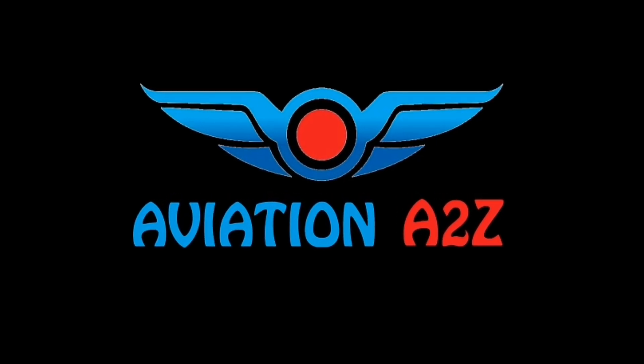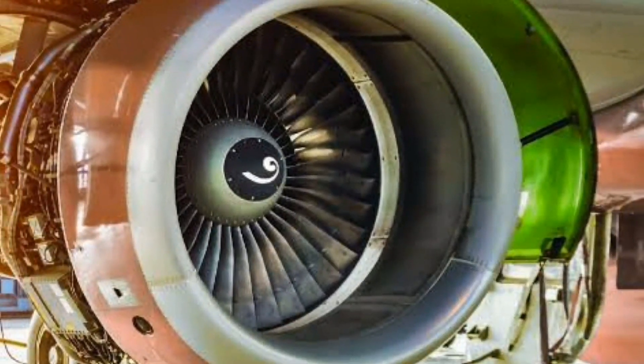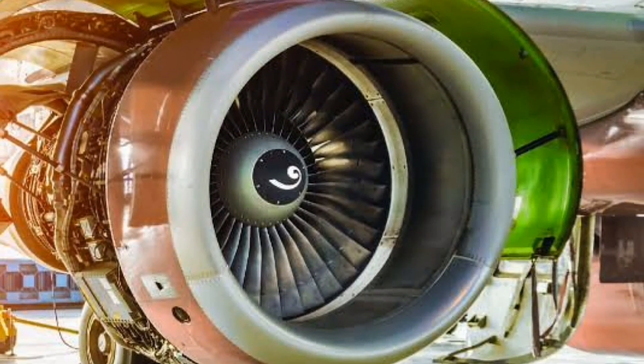Hello everyone and welcome back to Aviation A2Z. Today we are going to discuss about the most important module of DGC examination — it is the gas turbine engine, that is Module 15.